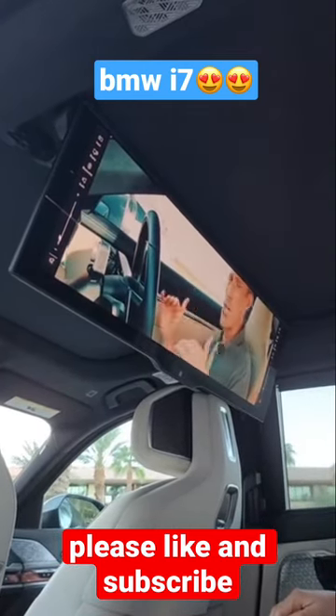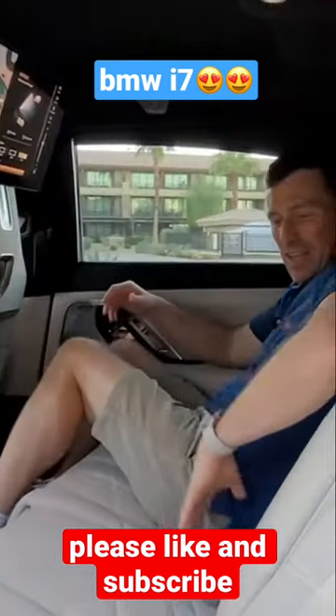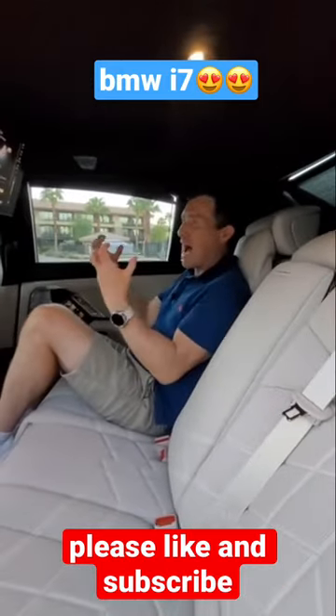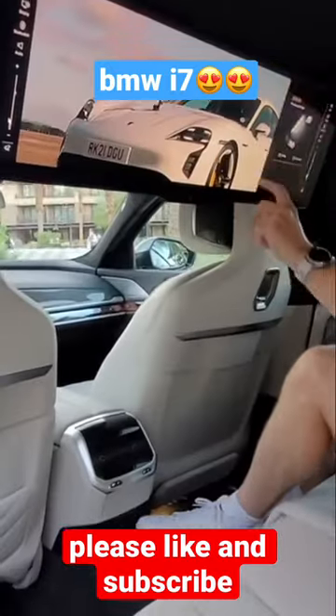Look at this. The car weighs in at 1,642 kg. The sound actually has special exciters in the lower part of the seat which vibrates. This is completely crazy. Look at that!